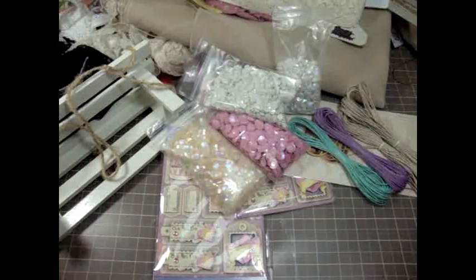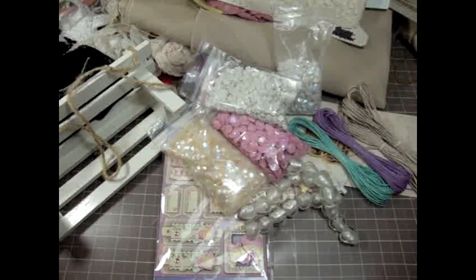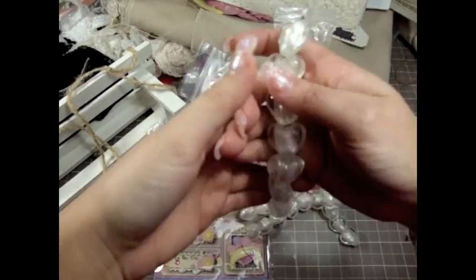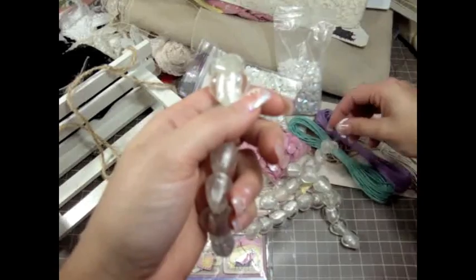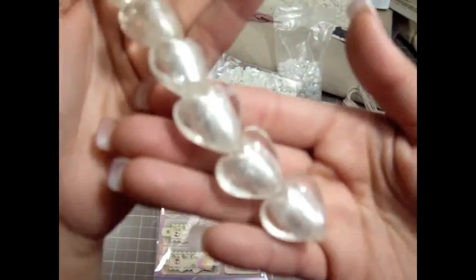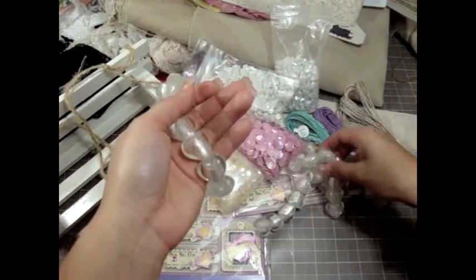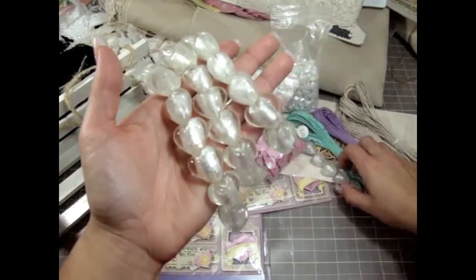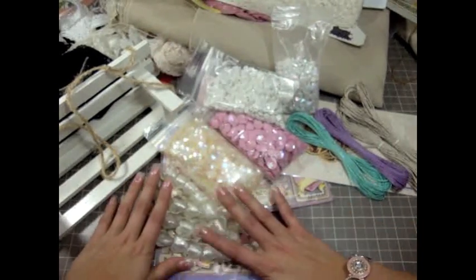You guys are not going to believe this, but this store had these gorgeous heartbeats — like super shabby chic. I've seen them in pink but I've never seen them in white. This one still has the price — it was $1.15. Isn't that gorgeous? I got so super excited because I would love to make pins with these, so I bought four of them.